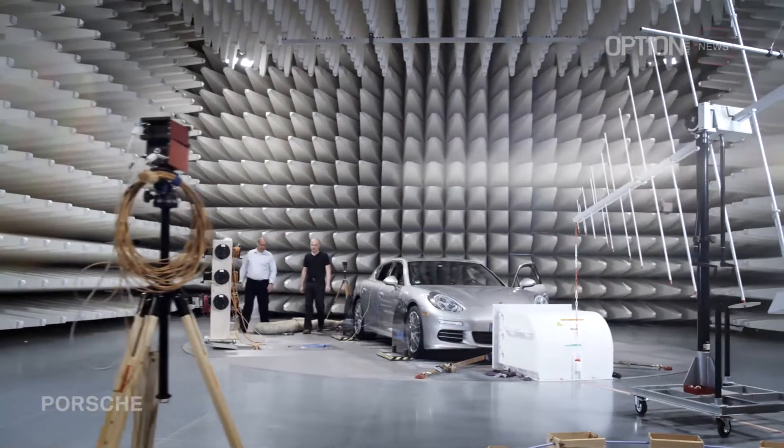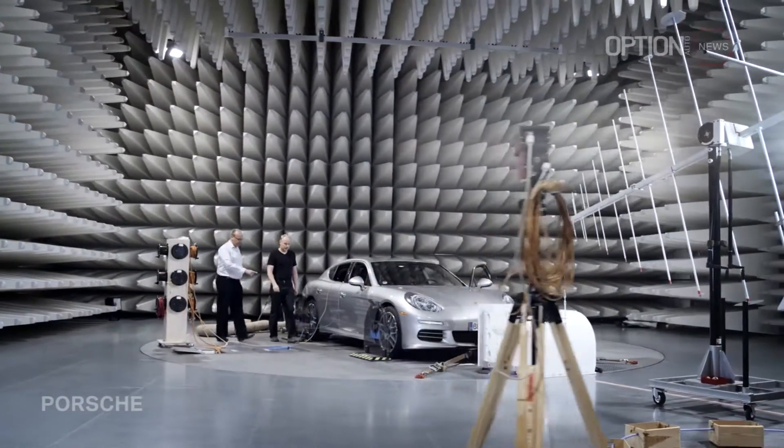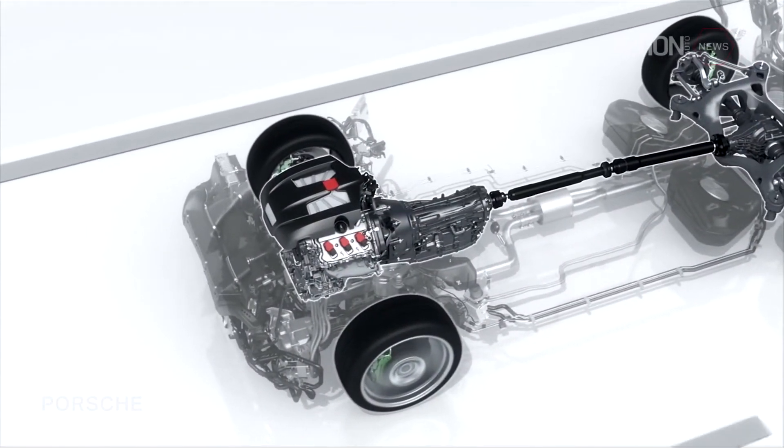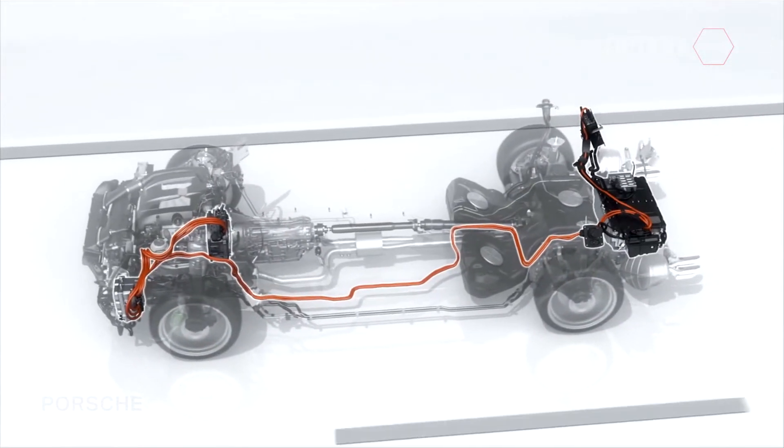In the plug-in hybrid, you have the wonderful situation where you can exploit the strengths of two systems. The torque gap at low speeds of the combustion engine can be superbly compensated by the electric motor. Vehicle handling is perceptibly more spontaneous and agile than in a conventional vehicle.